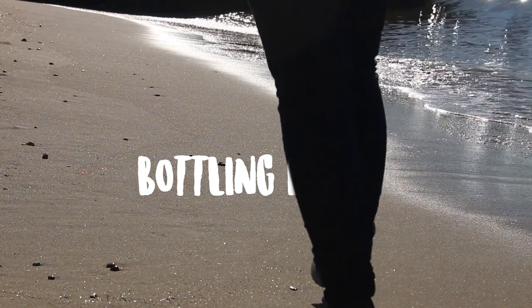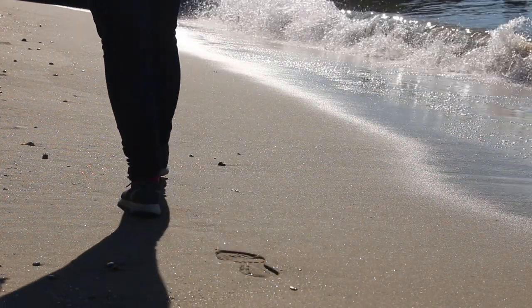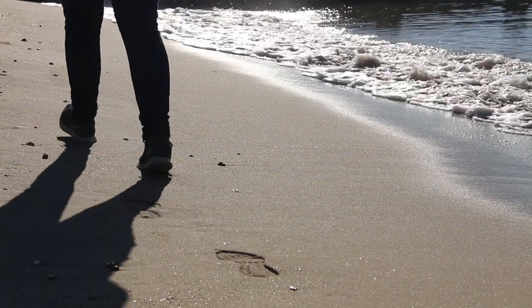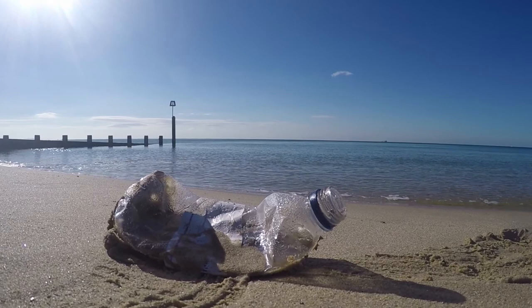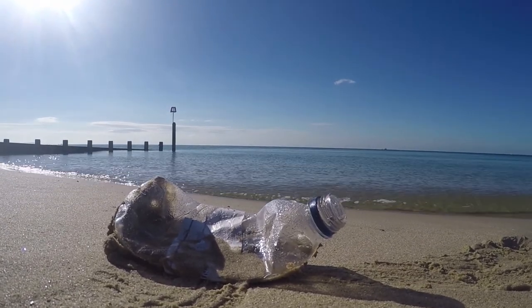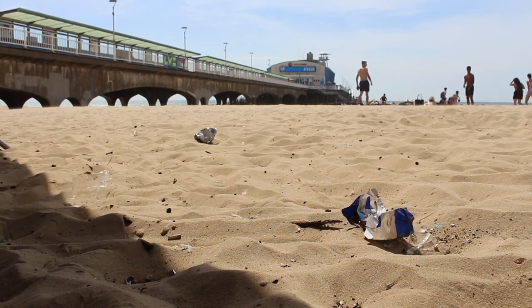Over 150 bottles litter each mile of Britain's beaches, according to a report by the Marine Conservation Society. The report shows that plastic bottle litter found on beaches is on the rise, up 4% in the last year alone, cementing its place in the top 10 most frequently found types of litter on beaches.